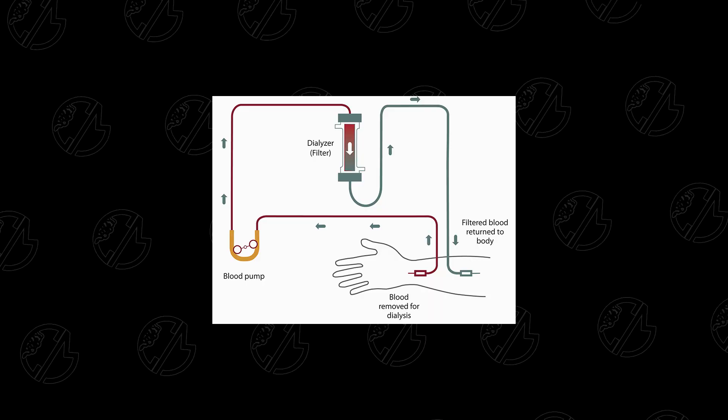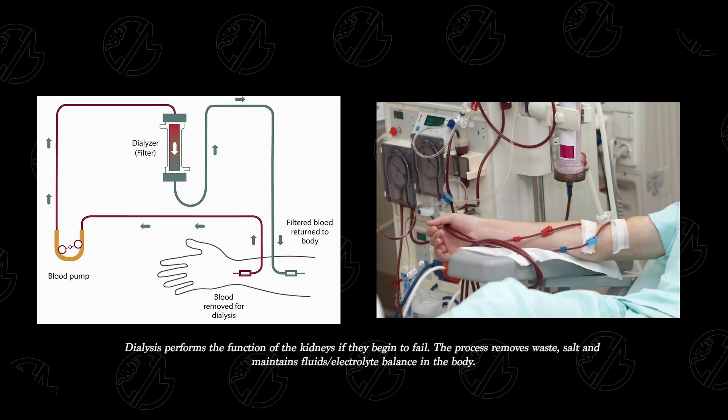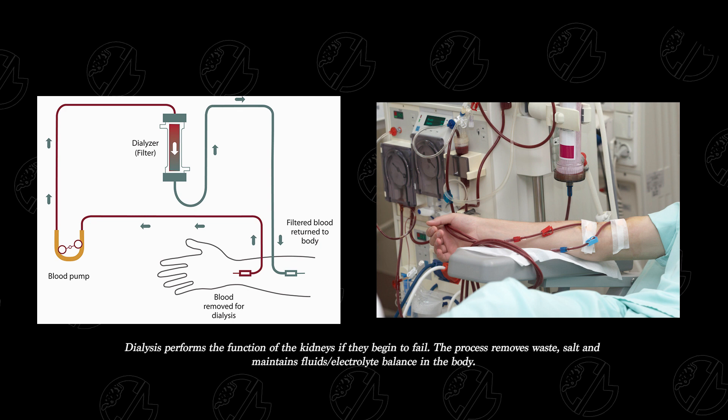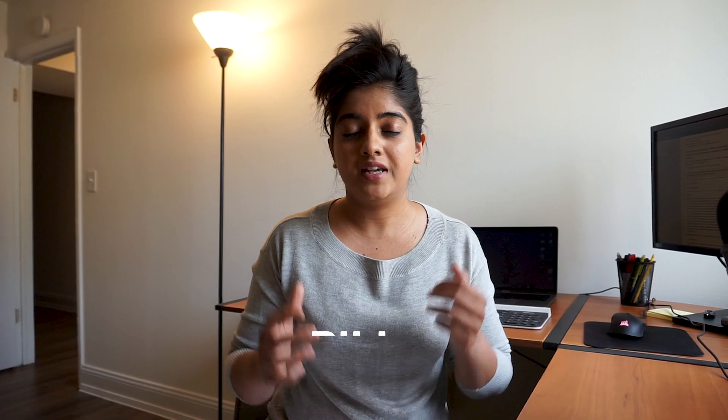While dialysis has been a good, proven method to treat kidney failures, it still involves poking people with needles and that's no fun, and also is an invasive way to treat any disease. A less invasive way would be a pill.